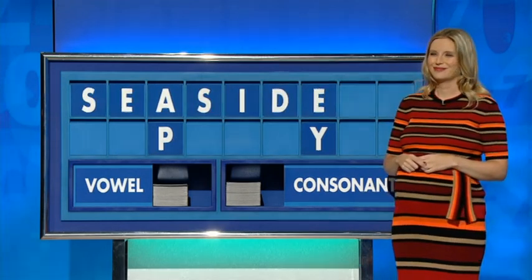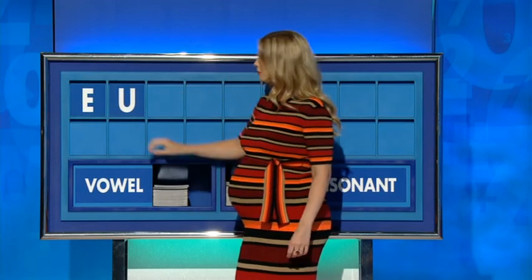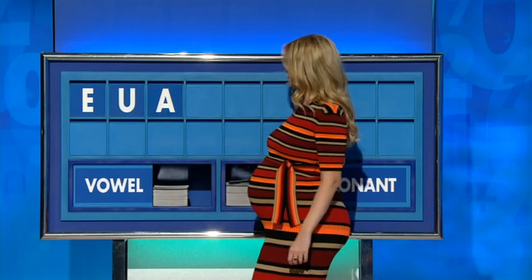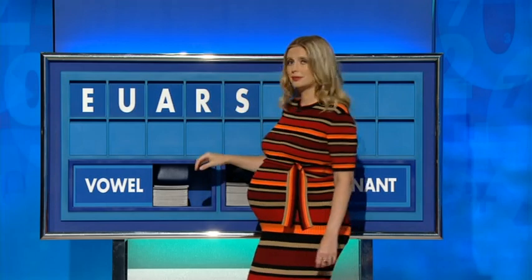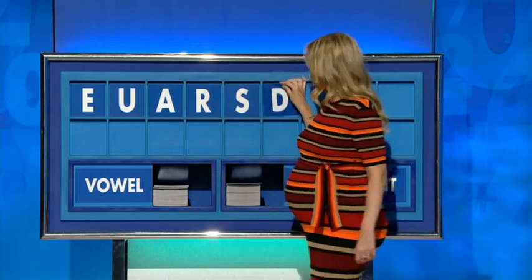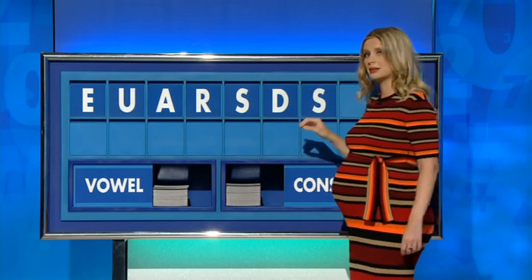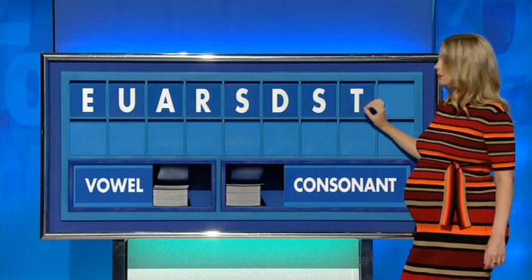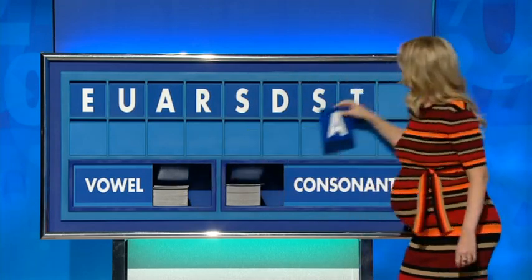Please, Rachel. Thank you, Graham. E. Another vowel, please — U. Another vowel, please — A. A consonant, please — R. Another consonant, please — S. One more, please — D. Another one, please — S. Another one, please — T. And a vowel, please. And the last one — E.